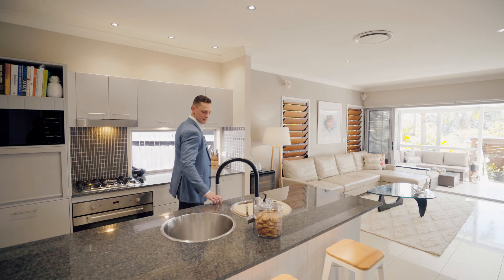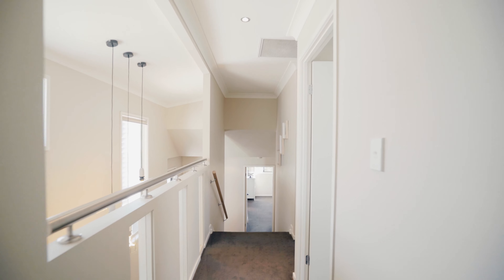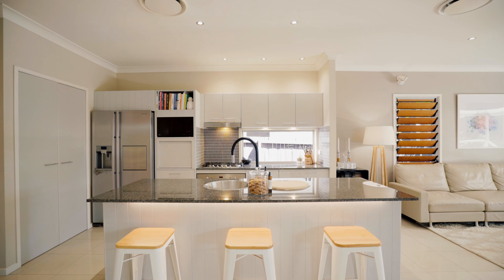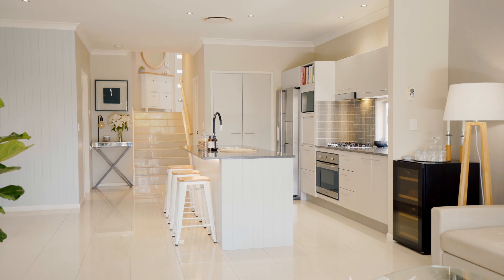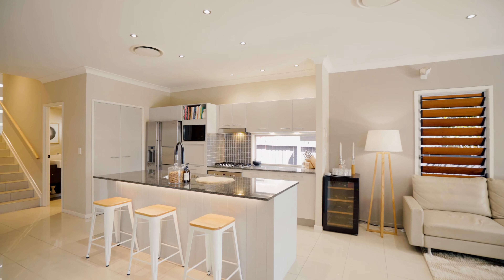With plenty of natural light and a contemporary design, the split-level floor plan provides lovely separation and wonderful entertaining options. The modern kitchen is centrally located and boasts granite stone bench tops, quality appliances including gas cooktop, and up-to-date fixtures and fittings.